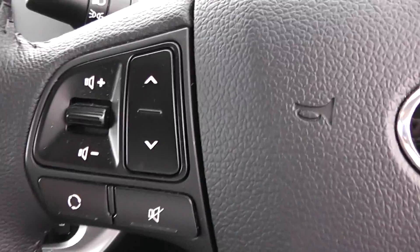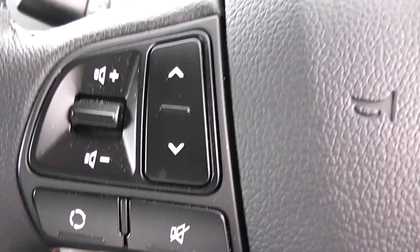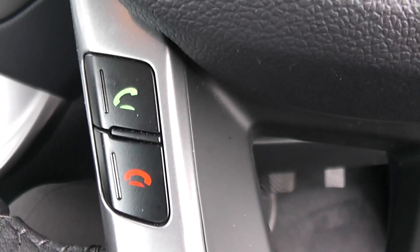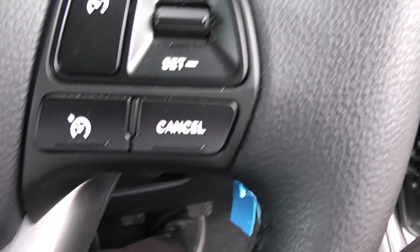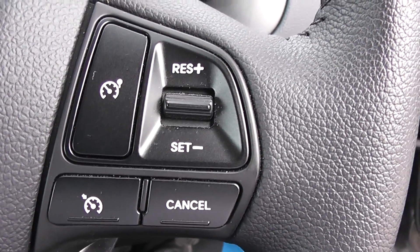On the steering wheel on the left-hand side, you have your controls for volume and skipping through tracks. Bottom left are your Bluetooth phone controls for picking up and declining calls. On the right-hand side are various trip and reset buttons, and on the top right are all your functions for cruise control.